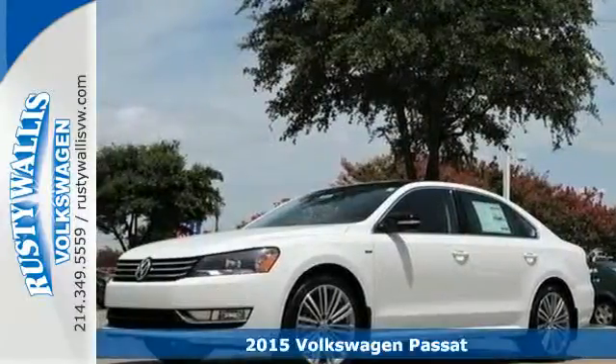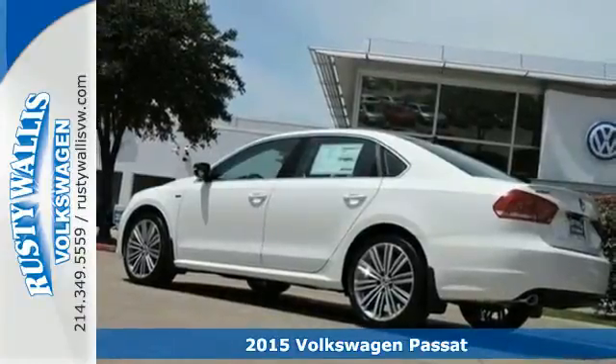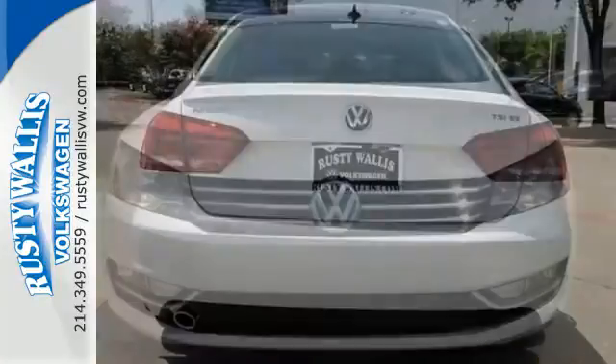Here's a 2015 Volkswagen Passat. Standard equipment on this impressive Passat includes stability and traction control, a tire pressure monitor, and an intelligent crash response system.